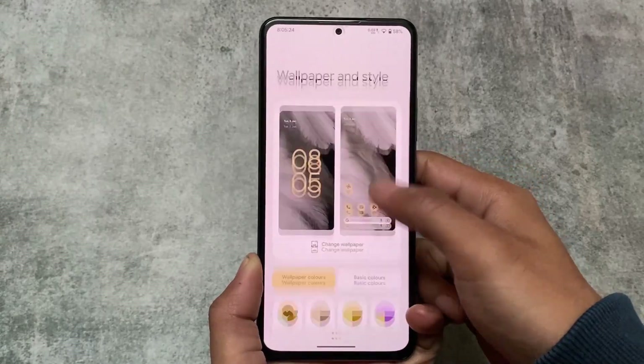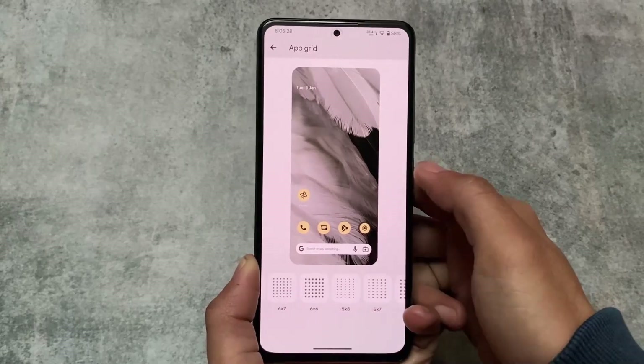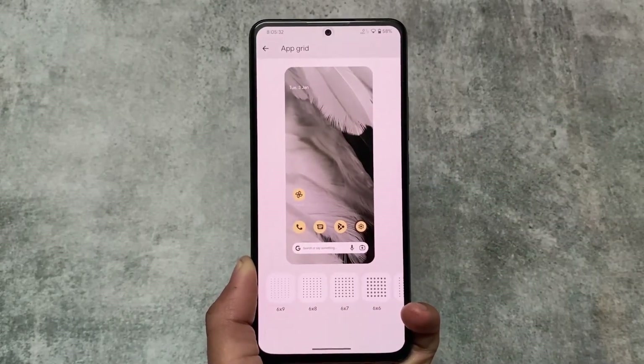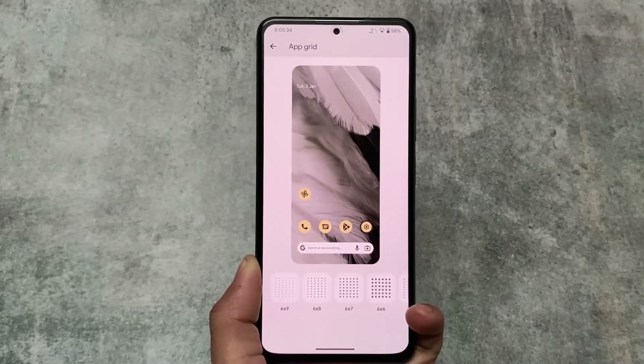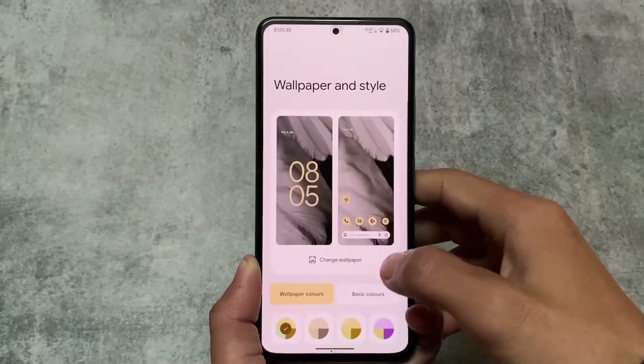Moving into Wallpapers and Style, you'll notice we have many upgrades unlocked. There are customized At a Glance widget options and additional customization options available here.